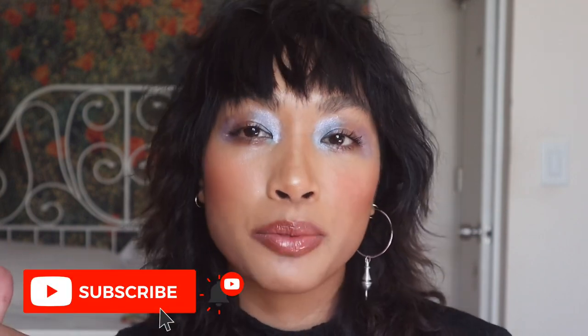Hi, welcome back to my channel. If you're new here, my name is Sarah and I do mostly beauty reviews on this channel and occasionally other things like makeup looks and skincare. But if you're interested in that kind of content, make sure you subscribe to this channel.